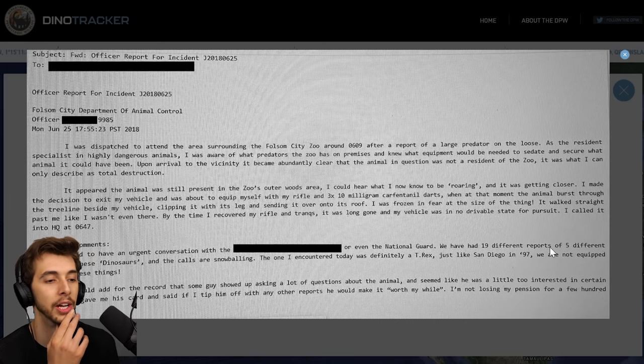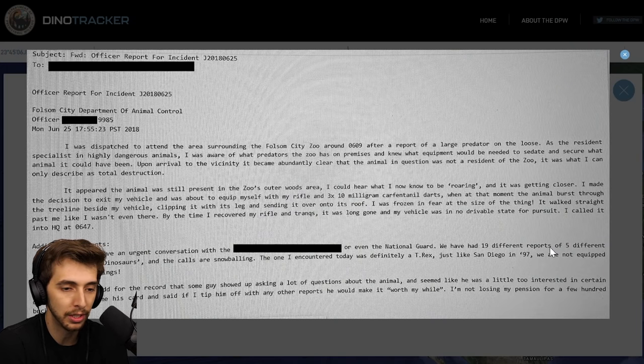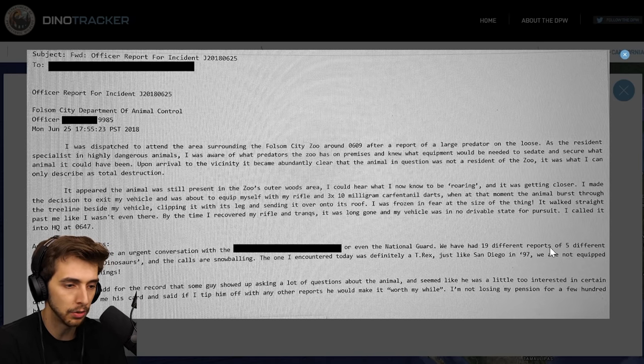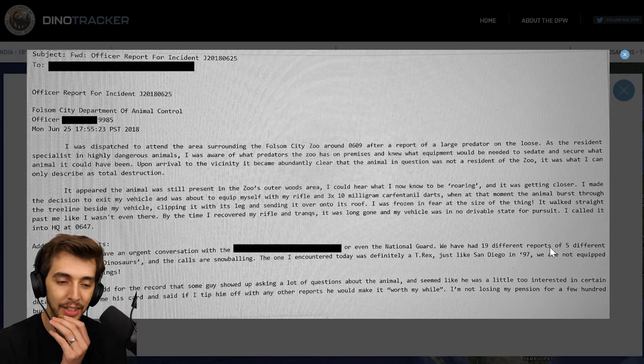Okay what's the secret one? Subject: forward official report from incident, to Folsom City Department of Animal Control. I was dispatched to attend the area surrounding the Folsom City Zoo around 0609 after a report of a large predator on the loose. As a resident specialist in highly dangerous animals, I was aware of what predators the zoo has on premises and knew what equipment would be needed to sedate and secure what animal it could have been. Upon arrival it became abundantly clear that the animal in question was not a resident of the zoo — it was what I could only describe as total destruction. It appeared the animal was still present in the zoo's outer woods area.